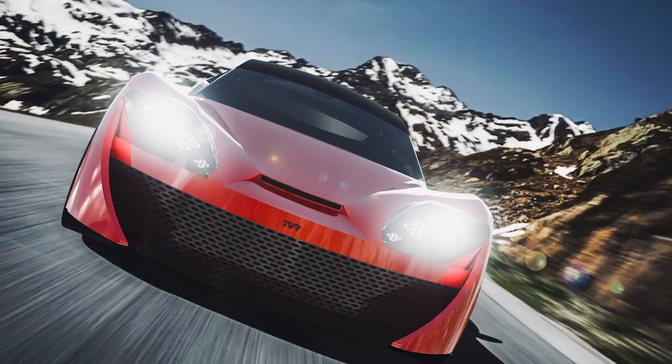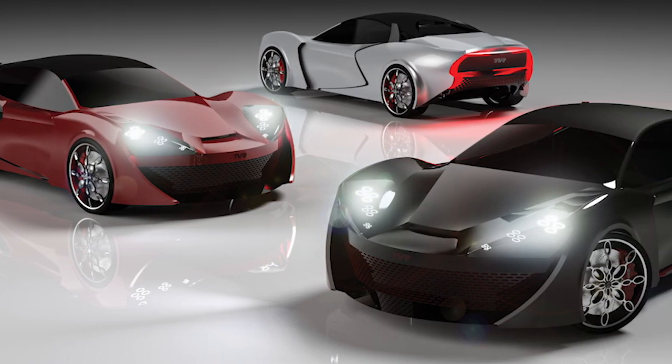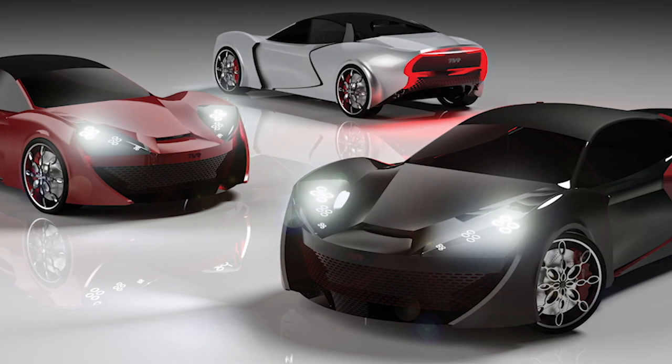I wanted a really aggressive look — something where you see it in the rear view mirror and you think, I've got to get out of the way of this — but something that was equally elegant and screamed British TVR sports car. I feel like we've really accomplished that.